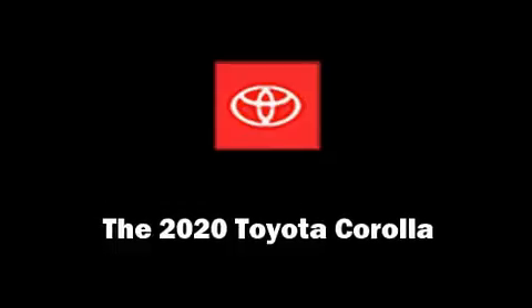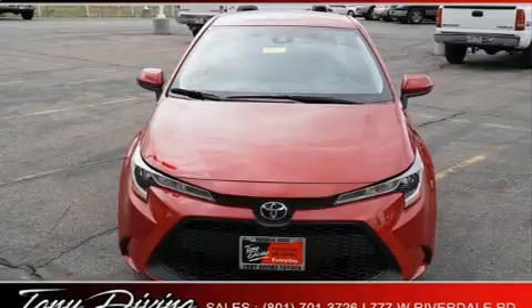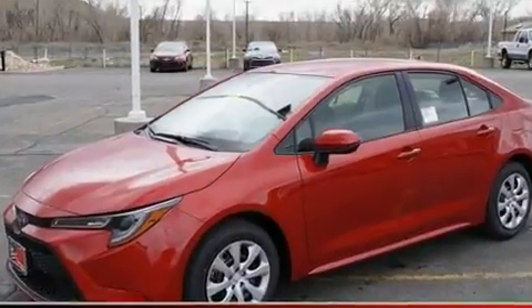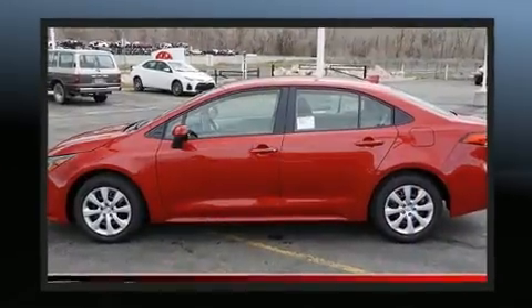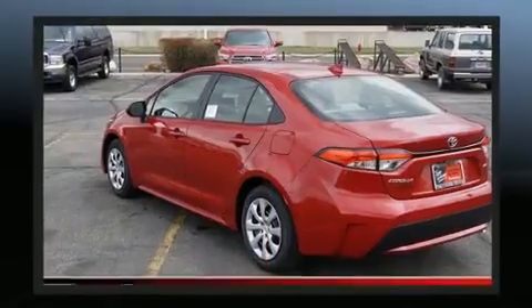Get excited about the 2020 Toyota Corolla. This four-door, five-passenger sedan is ready to drive off the showroom floor. Smooth gear shifts are achieved thanks to the efficient four-cylinder engine, and for added security, dynamic stability control supplements the drivetrain.